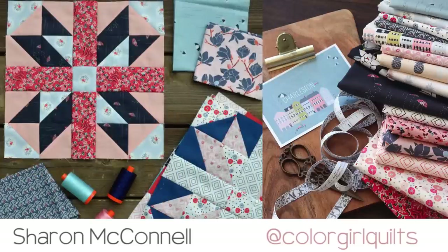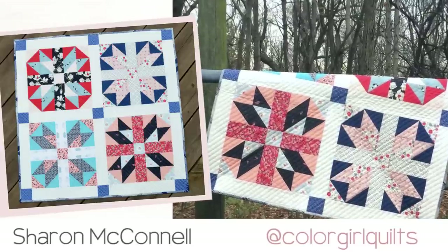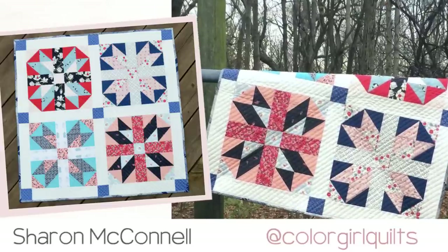Sharon from Color Girl Quilts made the jack-in-the-box block. She chose to sew with the happy reds and blues from the Charleston fabric collection. She turned her block into a gorgeous mini made out of four blocks and added some beautiful sashing with cornerstones.